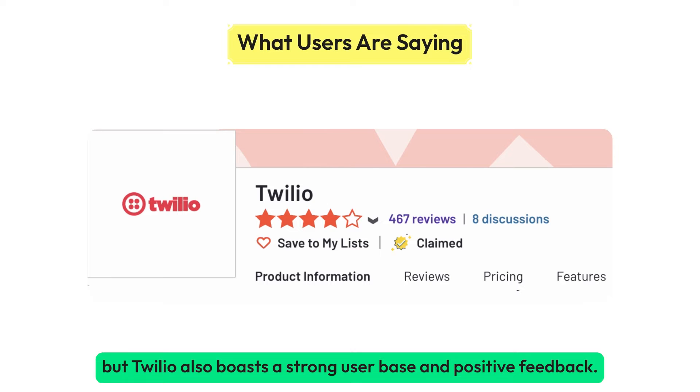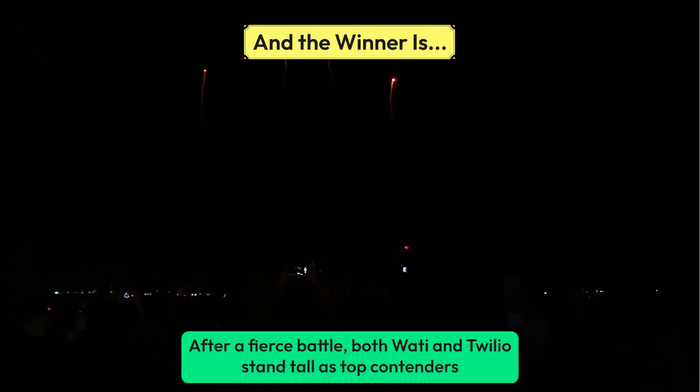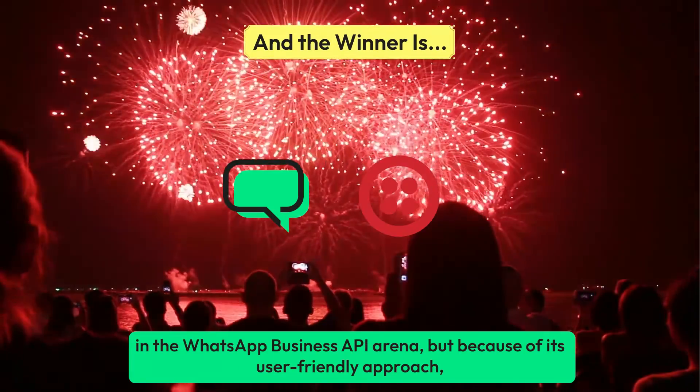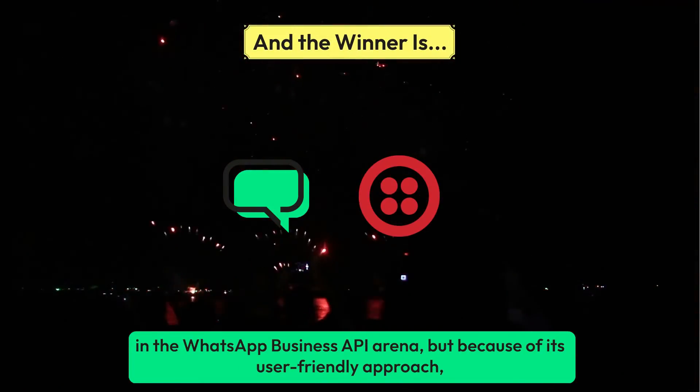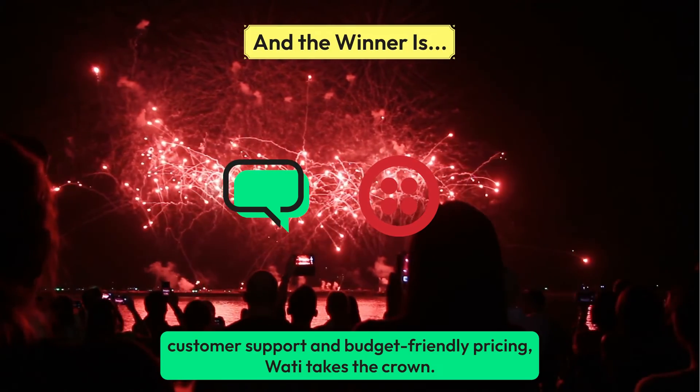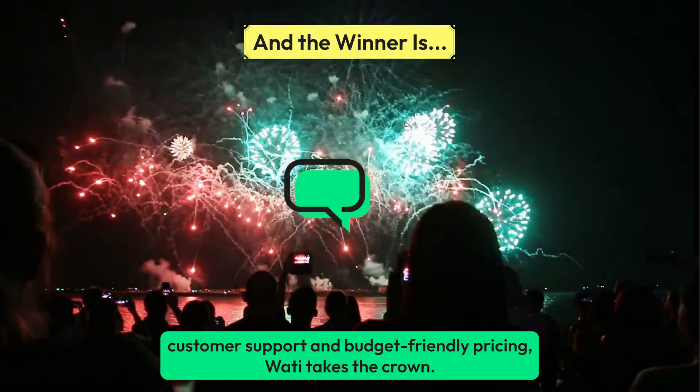After a fierce battle, both Wati and Twilio stand tall as top contenders in the WhatsApp Business API arena. But because of its user-friendly approach, customer support, and budget-friendly pricing, Wati takes the crown.